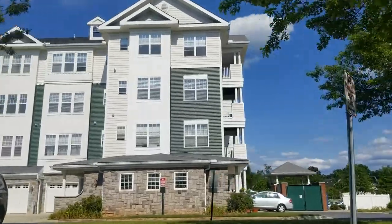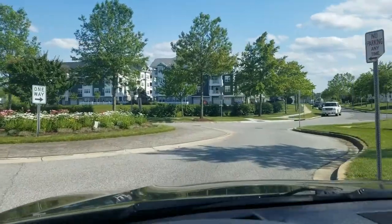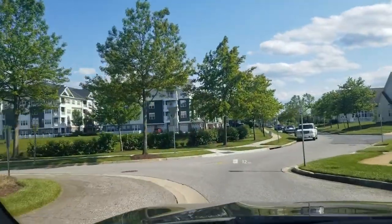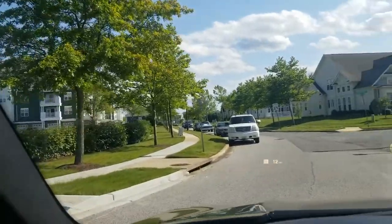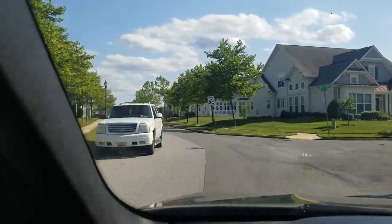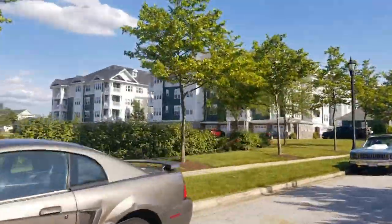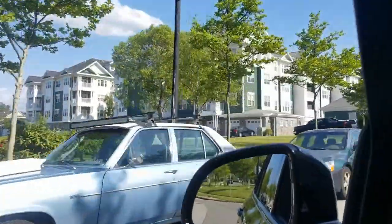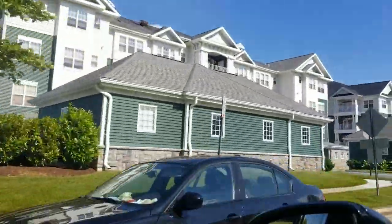Now the condos, they're very nice as well. The condos are anywhere from 1,700 square feet to 2,000 square feet. Some come with a garage and some do not, so it just depends on what becomes available.